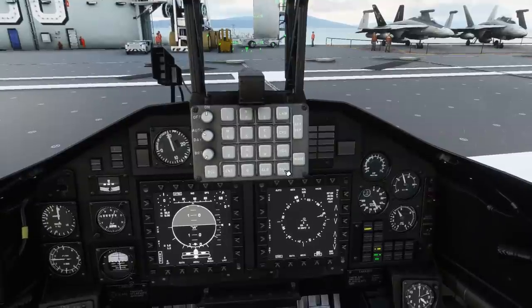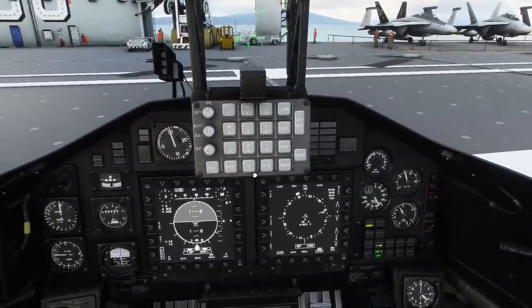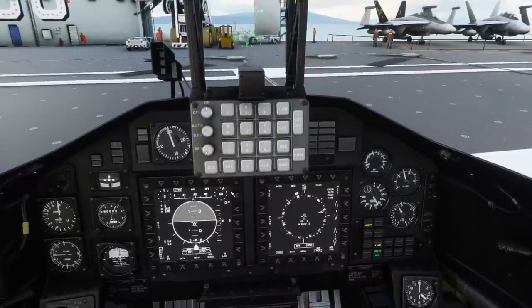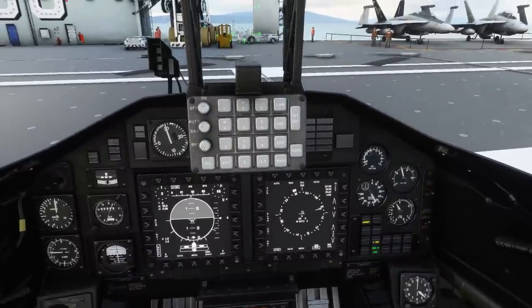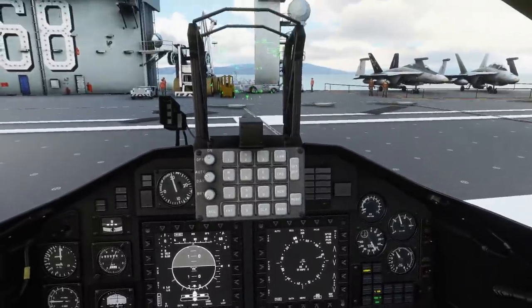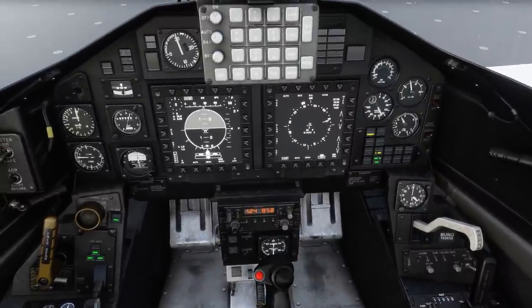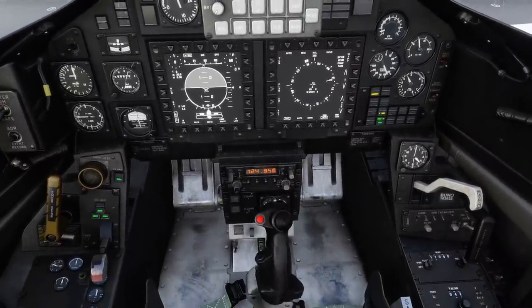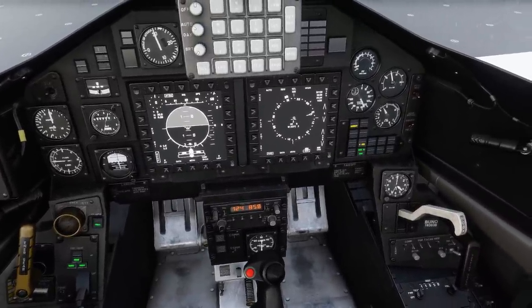Bingo fuel — we can set that as well. Again, really nice systems depth for a fairly reasonably priced aircraft. We'll set bingo fuel at 1000 pounds. I'm actually hoping we'll trigger that on the way home just to see if the system works correctly. Flight controls: usually the ground attendant would check the flight controls as we move them, but we'll do a quick flight control check ourselves. Flight controls are full, free, and in the correct sense.